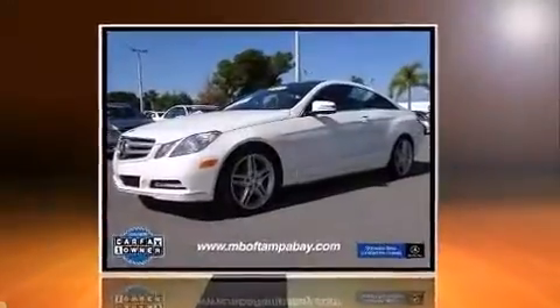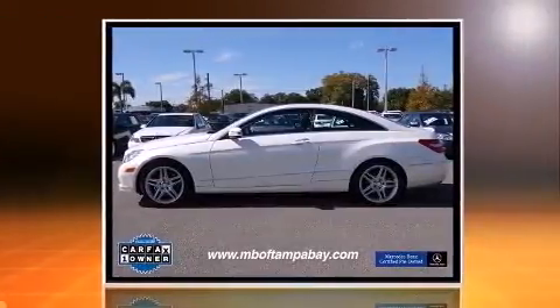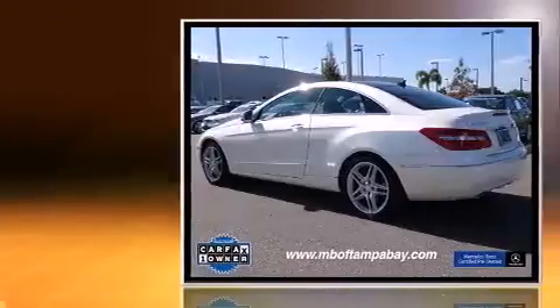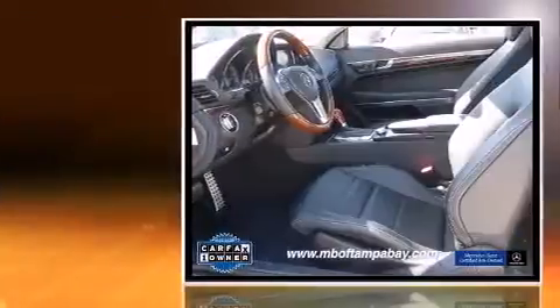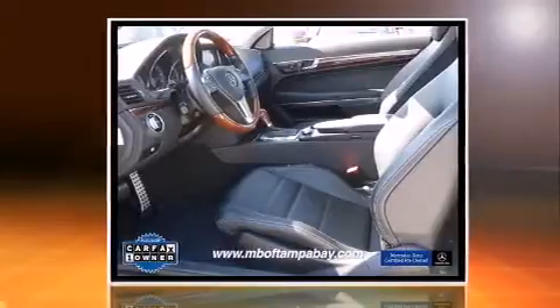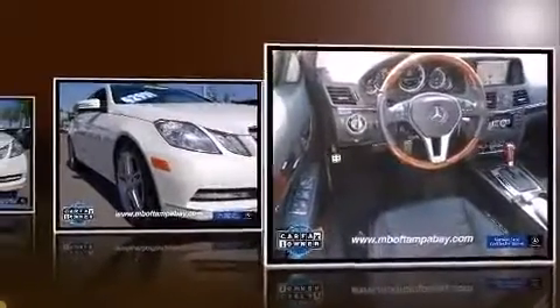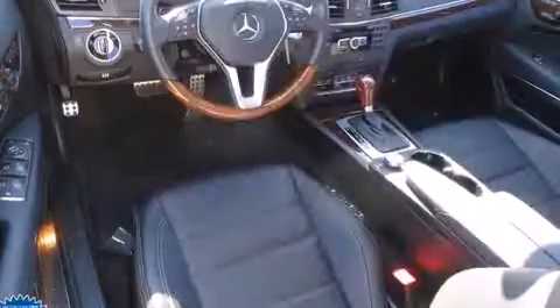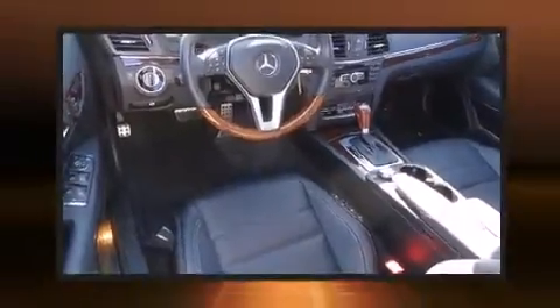You're going to love the 2013 Mercedes-Benz E-Class. This two-door four-passenger coupe has not yet reached the 20,000 mile mark. Mercedes-Benz made sure to keep road handling and sportiness at the top of its priority list. It features an automatic transmission, rear-wheel drive, and a 3.5 liter six-cylinder engine.